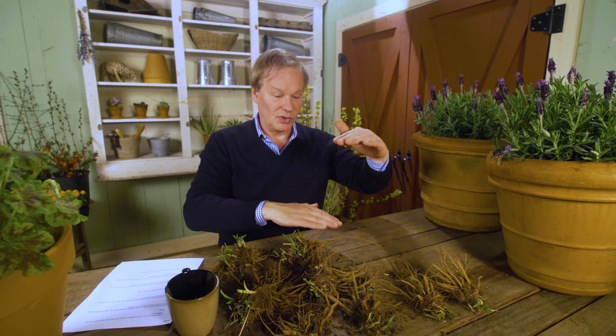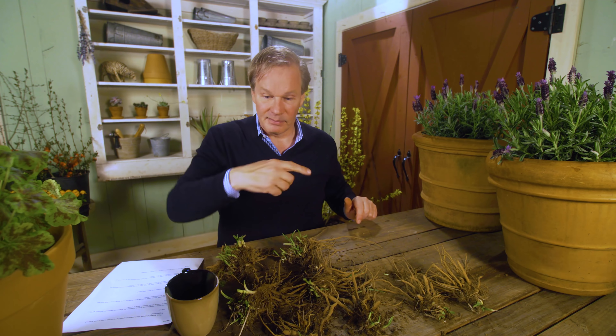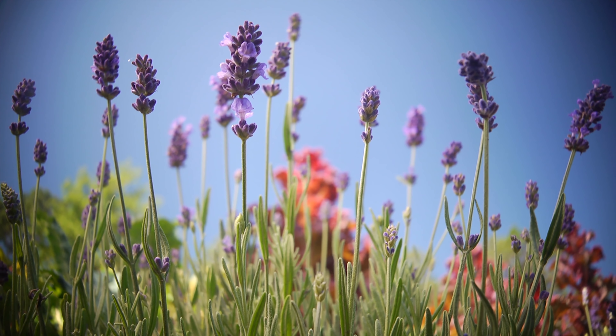I know concrete blocks are not the sexiest material to use for a container, but it's a lesson for us all. If you wanted to do a small four-foot square bed of lavender, think about bordering it with concrete blocks — maybe put a veneer around them if you don't like the way they look — but the lavender will thrive in a situation like that. And just like daylilies, lavender is going to require full sun.